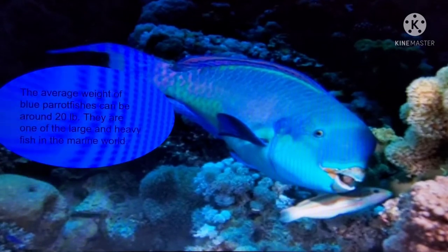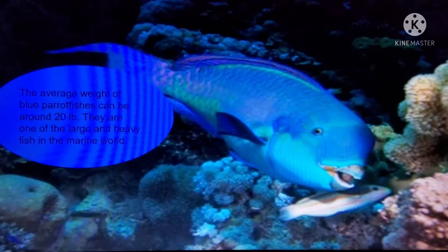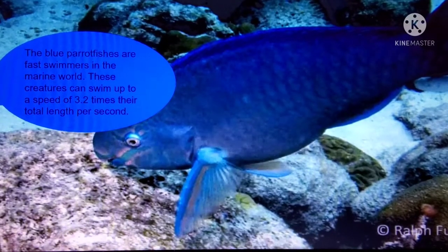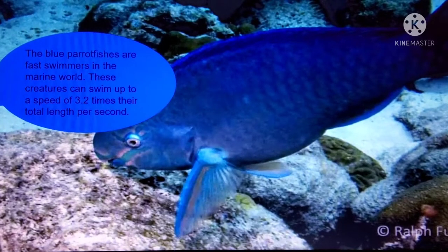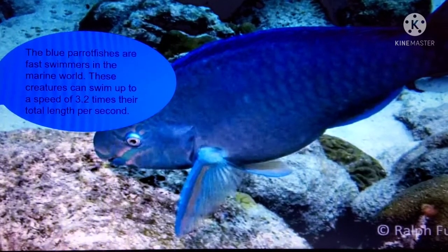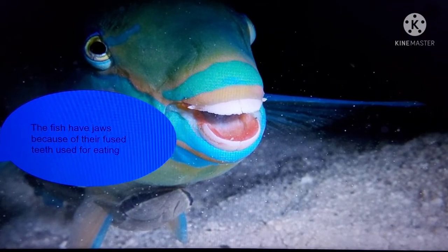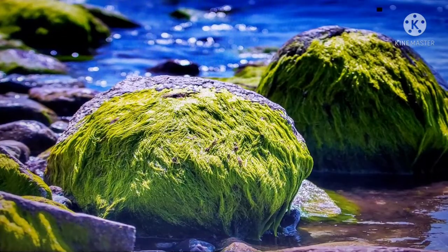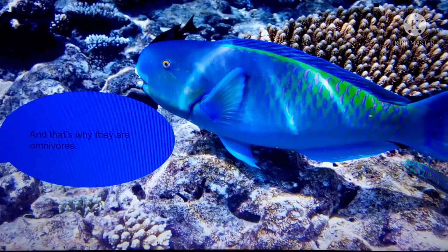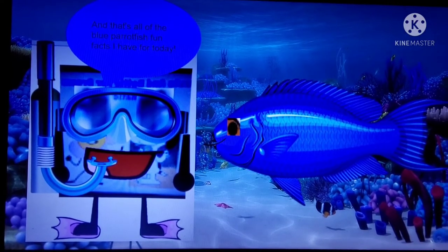The average weight of Blue Parrot Fishes can be around 20 lb — they are one of the large and heavy fish in the marine world. The Blue Parrot Fishes are fast swimmers and can swim up to a speed of 3.2 times their total length per second. The fish have jaws with fused teeth used for eating green algae, and that's why they are omnivores. And that's all of the Blue Parrot Fish fun facts for today.